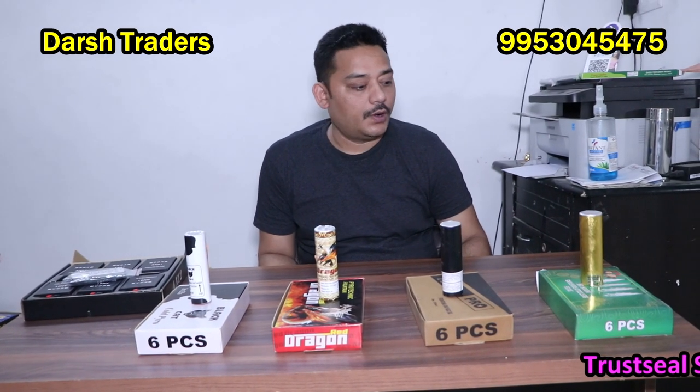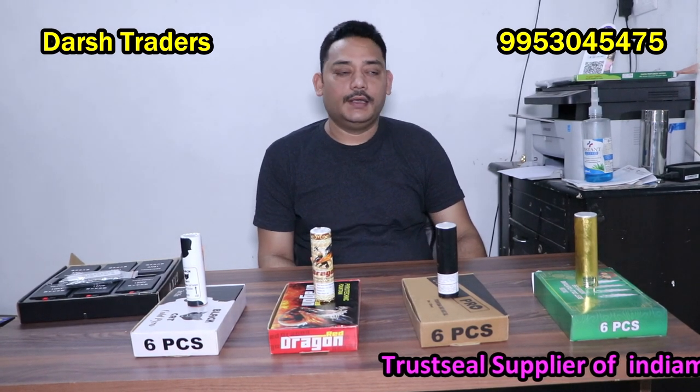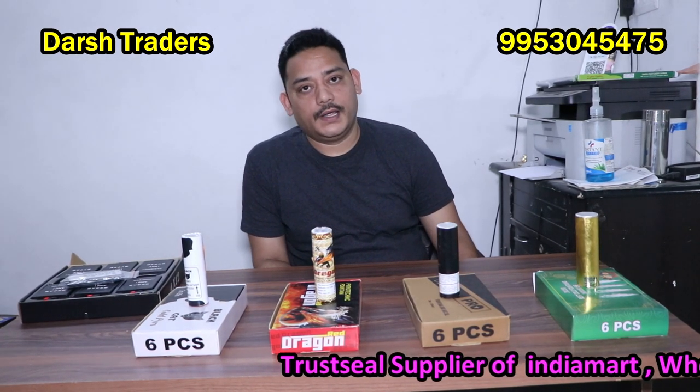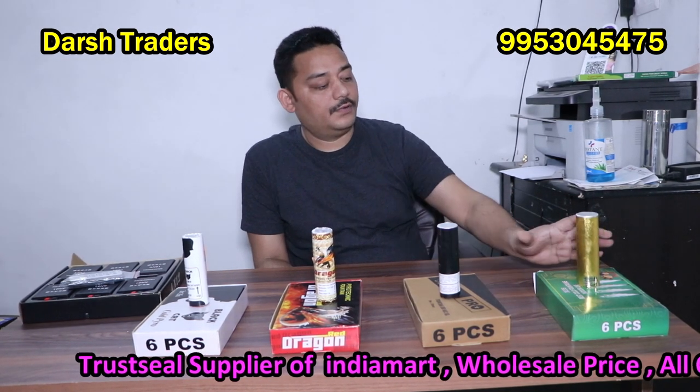Welcome friends, myself Rahul from Daesh Cold Pyro & Eagles. You are welcome today. We have some demands that we have made videos of cold pyro, so today I have brought some different kinds of cold pyros.